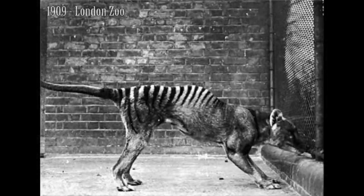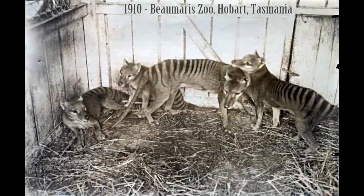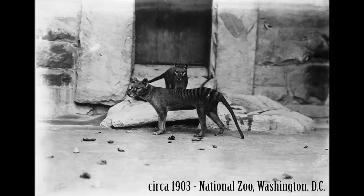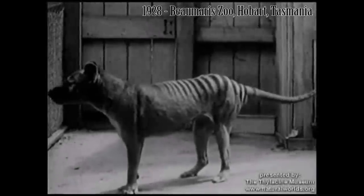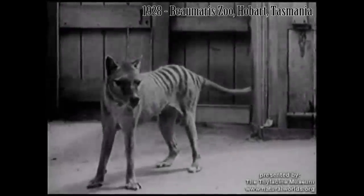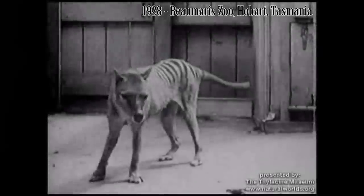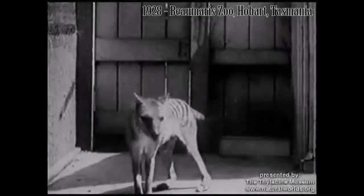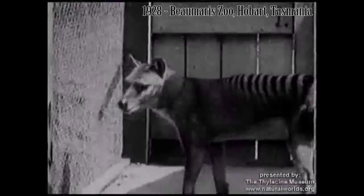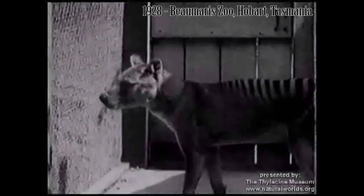During the early 20th century, as thylacine numbers declined, a number of the animals were kept in zoos in Australia, Europe, and the United States, such as this pair at the National Zoo in Washington, D.C., photographed in about 1903. Photographs, as well as a small number of motion picture films of these captive animals, offer some of the most interesting images of the now presumed extinct creature. In fact, there are no extant photographs of a living thylacine in the wild.